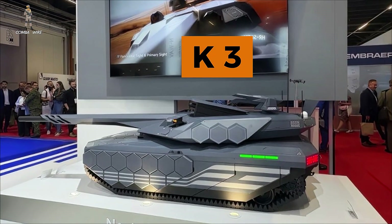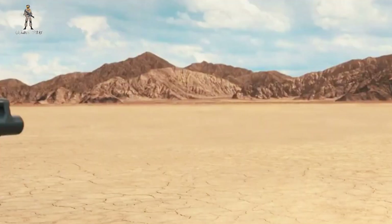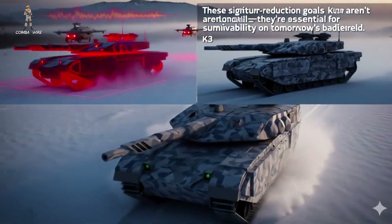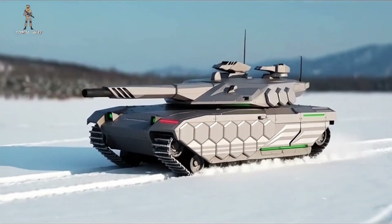The K3 aims to push armored warfare into the coming decades with better off-road mobility, greater efficiency, and dramatically reduced heat and acoustic signatures. And those signature reduction goals aren't optional — they're essential for a modern tank's survival.